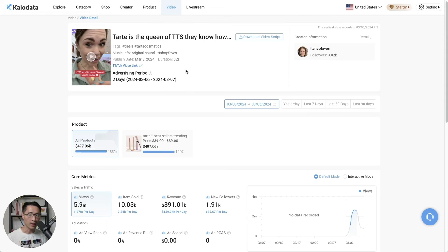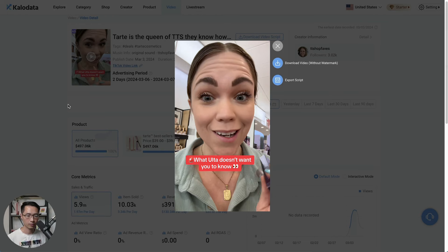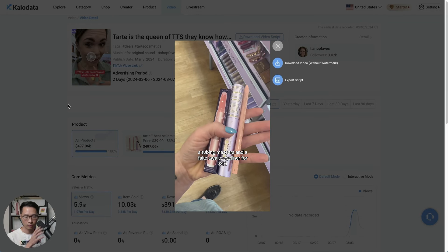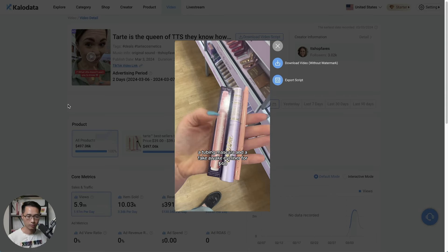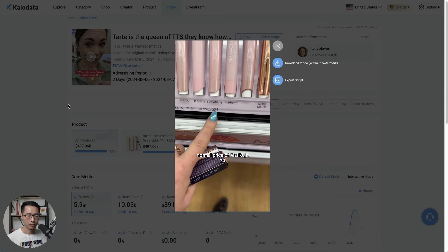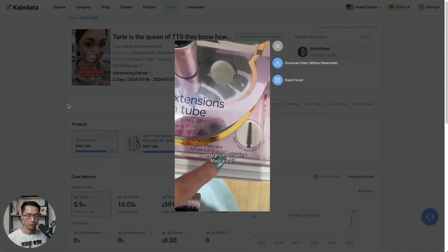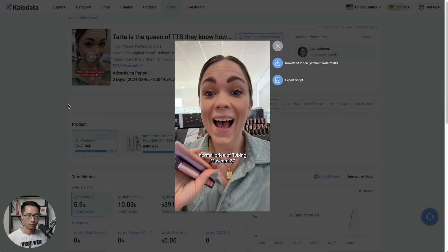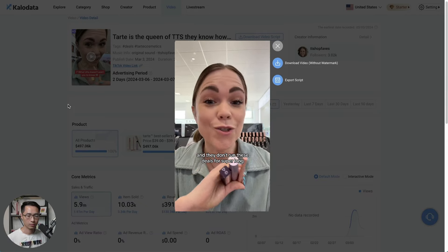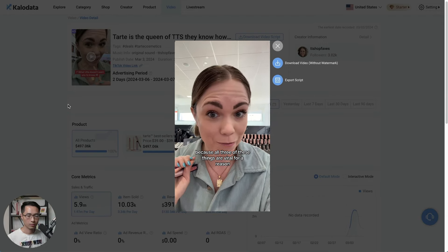Let's look at the first video that got most of the views and sales. The hook was: 'I feel like I'm not allowed to make this video, but here's what Ulta does not want you to know. Shop on TikTok Shop and you can get a Maracuja tubing mascara and a Fake Awake eyeliner for $40.' She then showed the normal prices: Maracuja $24, Fake Awake $24, tubing mascara $27 — totaling $75 — versus TikTok Shop's price of $40. She closed by noting the deals don't last long, so grab them before they're gone.